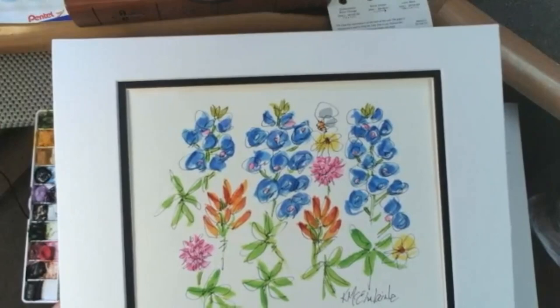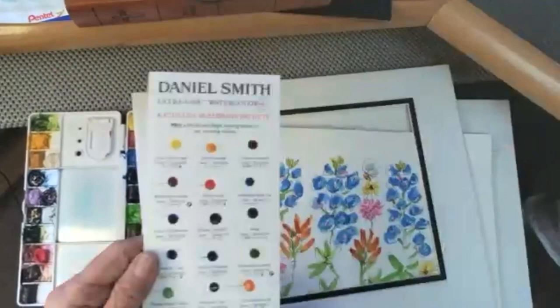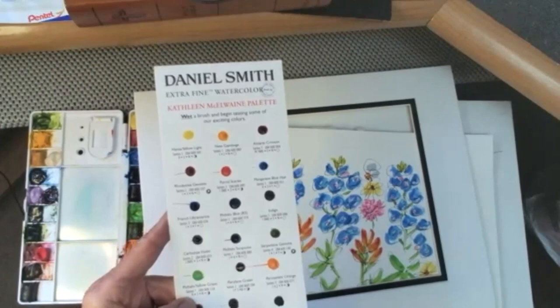I honestly think we could have painted that whole painting with this dot card — it has a lot of paint on it. Maybe I would have needed more manganese blue hue. Thank you, John, for that.